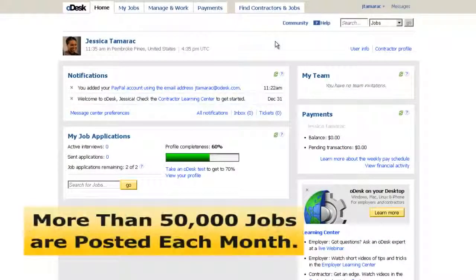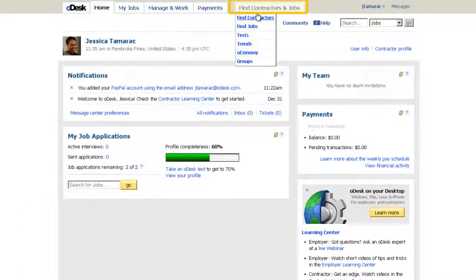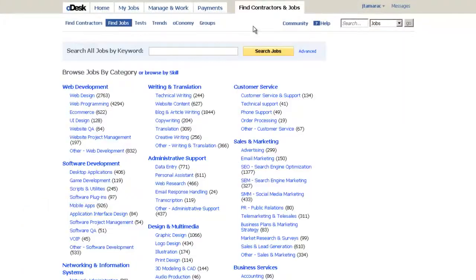More than 50,000 jobs are posted on Odesk each month, so finding the job listings that are right for you is very important. Here's how you do it. Under the Find Contractors and Jobs tab, click Find Jobs.